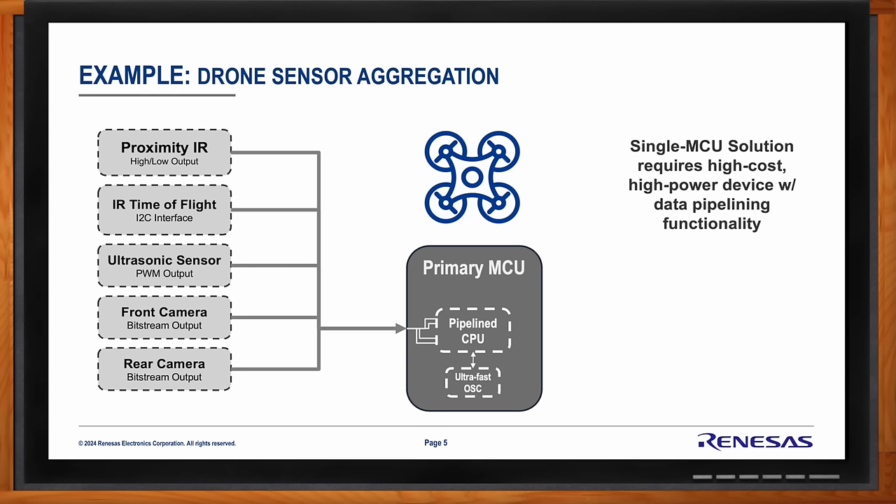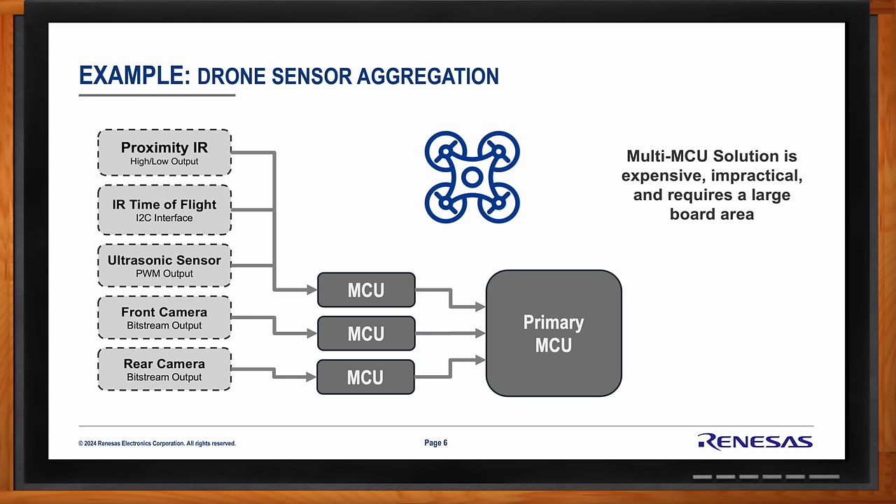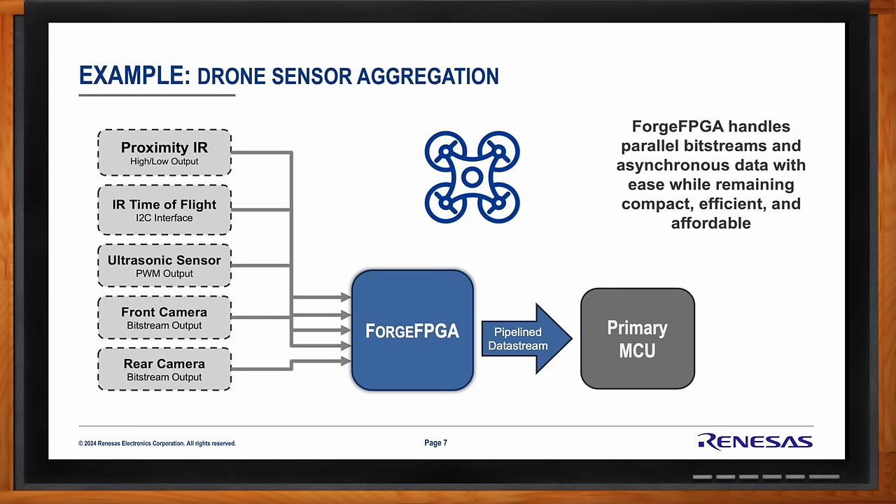Most MCUs don't have dedicated data pipelining functionalities, and the ones that do are very high cost and high power consumption. To avoid a total redesign, you may need to stick a bunch of intermediary MCUs, each handling a few sensors at a time, packaging it all and sending it to the primary MCU. This is, of all solutions, certainly one of them — but not a very good one. The way to solve that problem fundamentally is with a low-density FPGA. It can take all of that data asynchronously, so it will never be overwhelmed, and once it has received all the requisite data, it can package it into a pipelined data packet and send it to the primary MCU in a much more digestible format.